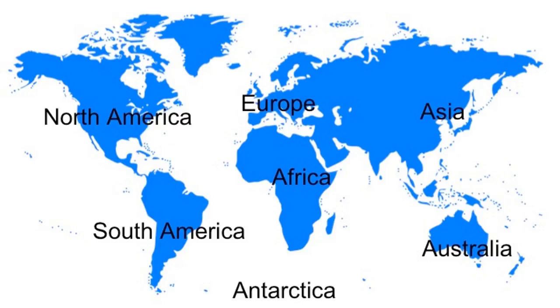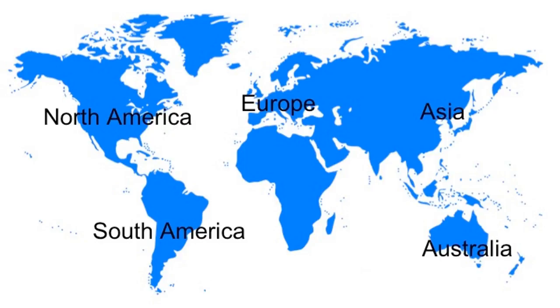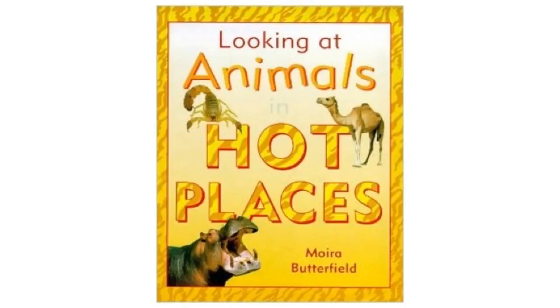In today's book, we are only going to learn about animals that live in North America, South America, Europe, Asia, Australia and Africa. These are places where it's hot. Looking at Animals in Hot Places by Moira Butterfield.